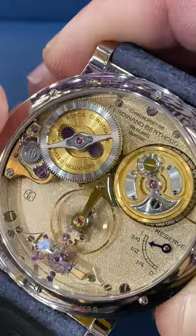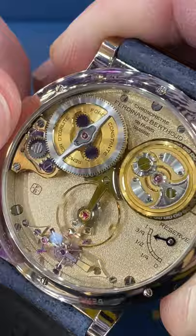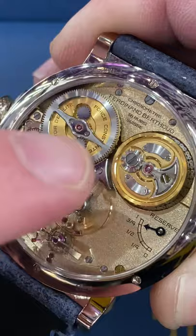Going back up to the fusee chain, you can see that there is a planetary gear set that allows the watch to be wound without affecting the amount of torque that is transmitted downstream to the remontoir mechanism. So again, two levels of constant force device.